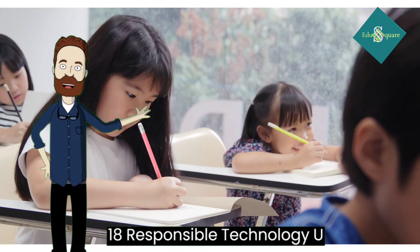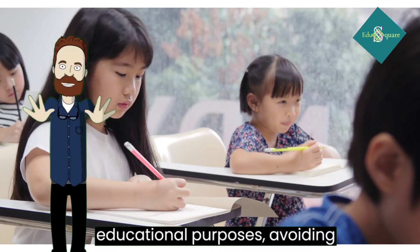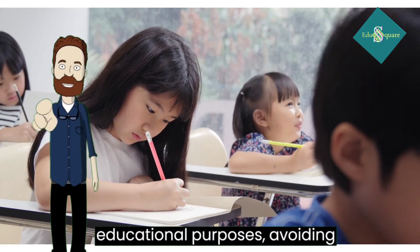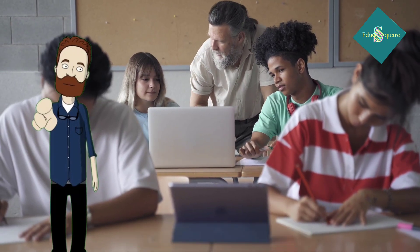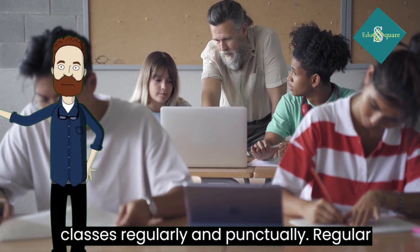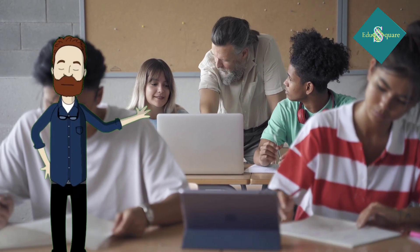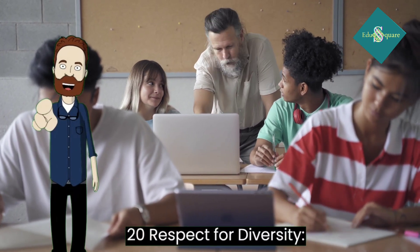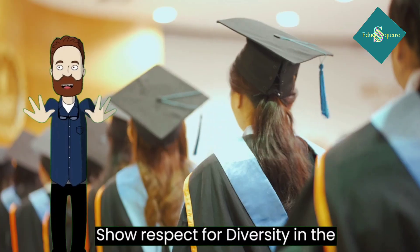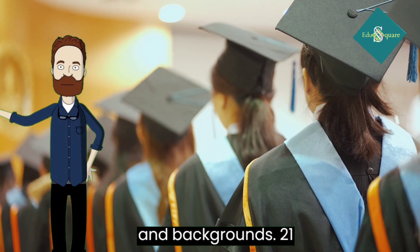18. Responsible technology use: use technology responsibly for educational purposes, avoiding distractions during class. 19. Attendance shows continuity of learning. 20. Respect for diversity: show respect for diversity in the classroom, valuing different perspectives and backgrounds.